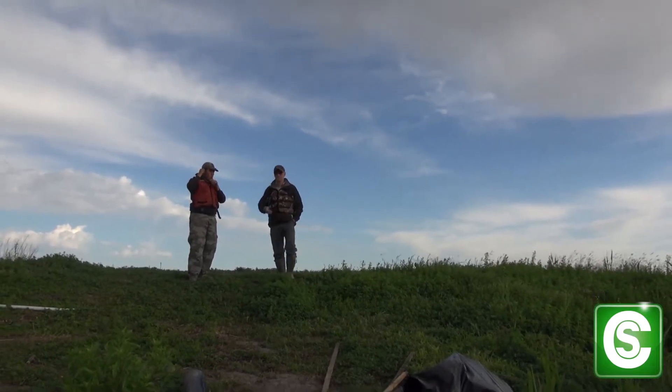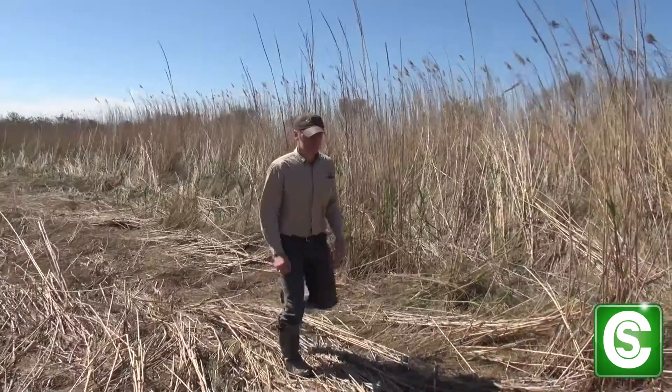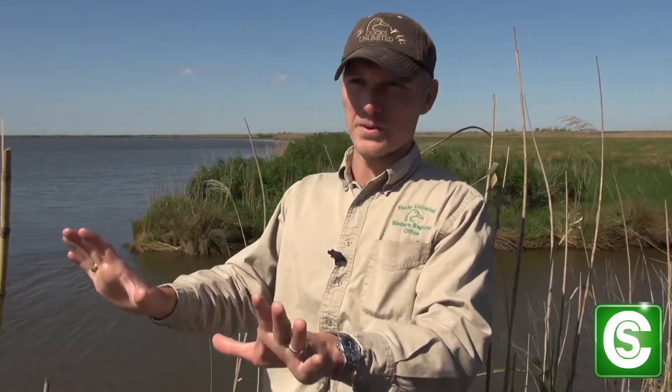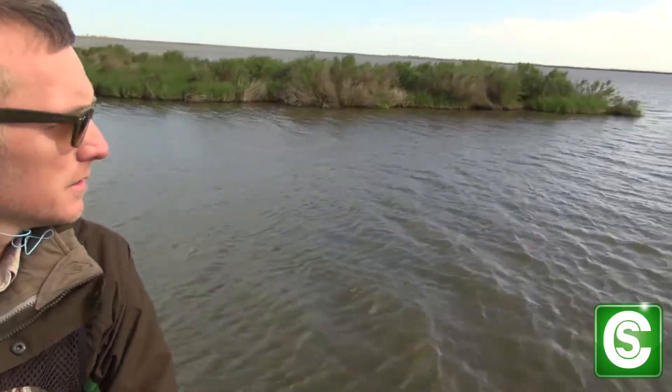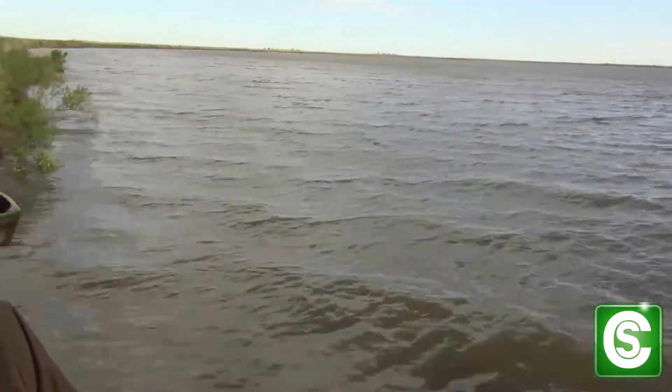My field time typically consists of an initial project reconnaissance with one of our scientists. We may be walking into degraded marsh, developed ag land, whatever our project is, and it looks nothing like what it's going to look like when we're done with it. We go look at a piece of property and we see if it would fit within our habitat goals, and if it does, then we proceed with a feasibility study on if we can make that project work in our timeframe, in our budget, with our personnel, with our expertise.